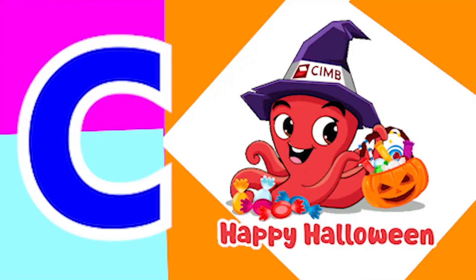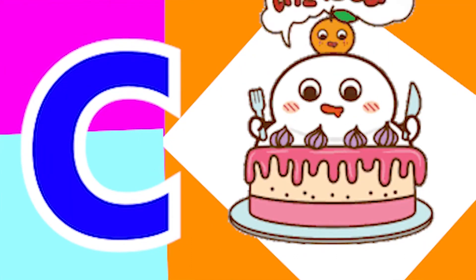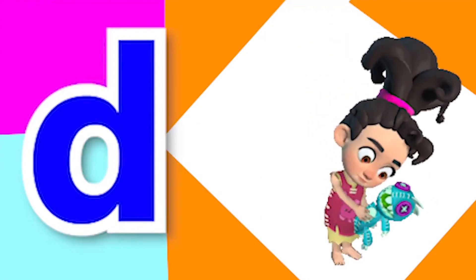C for candy, C for cake, D for door, D for dog.